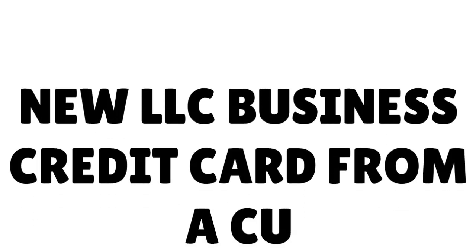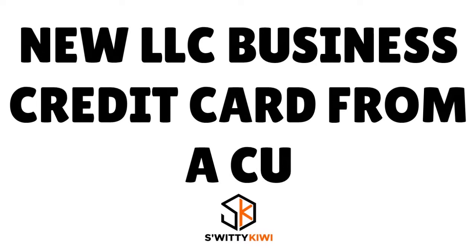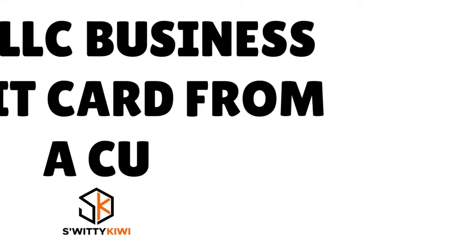Let me talk to you about a new LLC business credit card from a credit union — how to always get a high limit, fair and square. The situation is simple: you have a new LLC and you're looking for a business credit card not from a bank but from a credit union. I'm going to show you today how you can get approved ASAP.